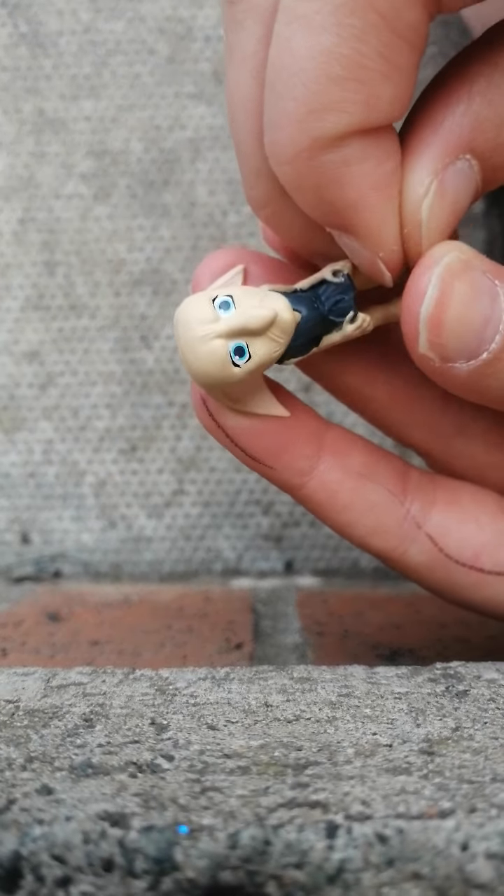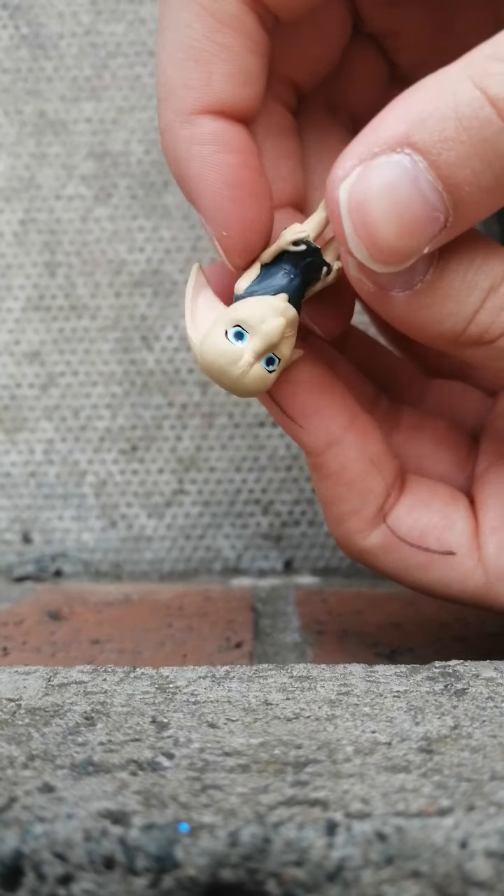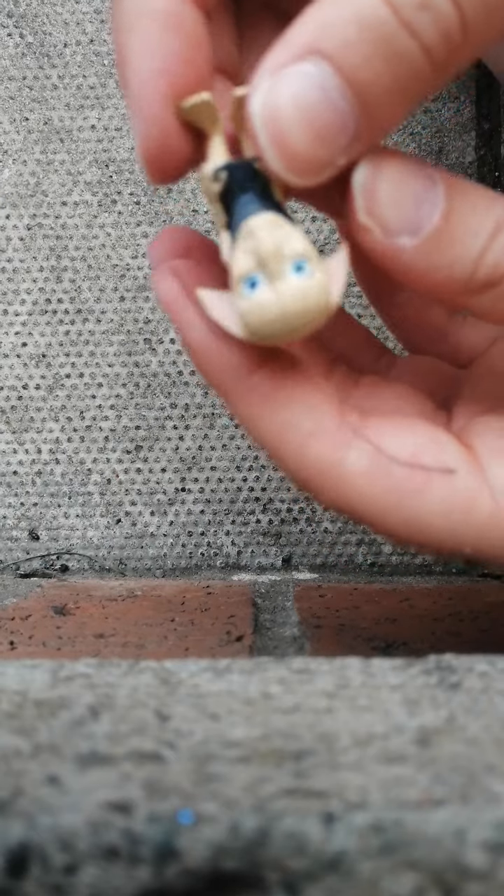So in that one we got a little house elf. It looks like it could be Winky, Kreacher, or Dobby. This one kind of looks ugly, so maybe it's not Dobby, but who knows.